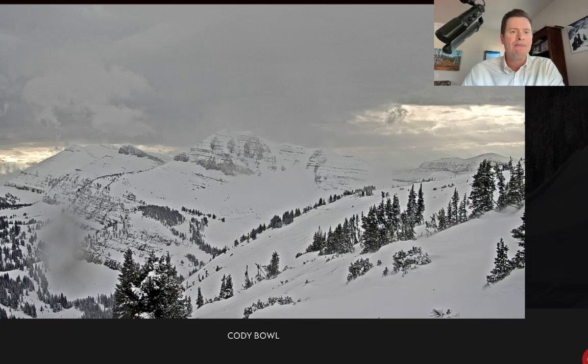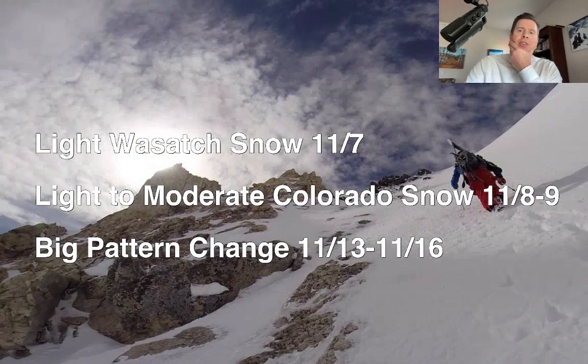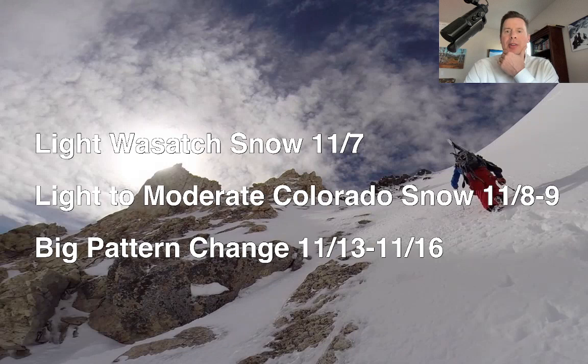Let me show you my headlines and then we'll get into this. The Wasatch will get some light snow — I'm not expecting anything major, maybe 4 or 5 inches around Alta and Snowbird, but that's probably it. That happens tomorrow on 11-7. And then that batch of snow where the cold front hits Colorado — we're talking light to moderate accumulation, 11-8 and 11-9, close to the Continental Divide and east.